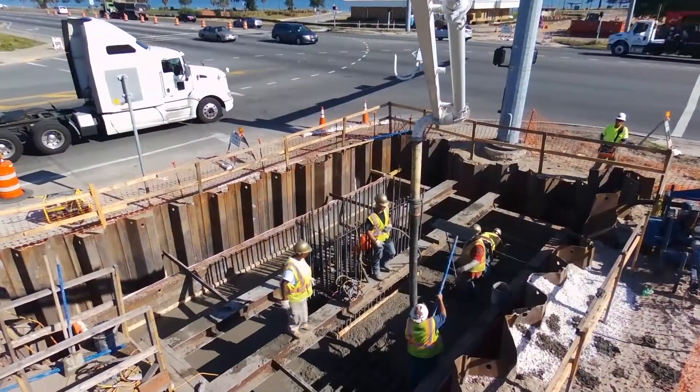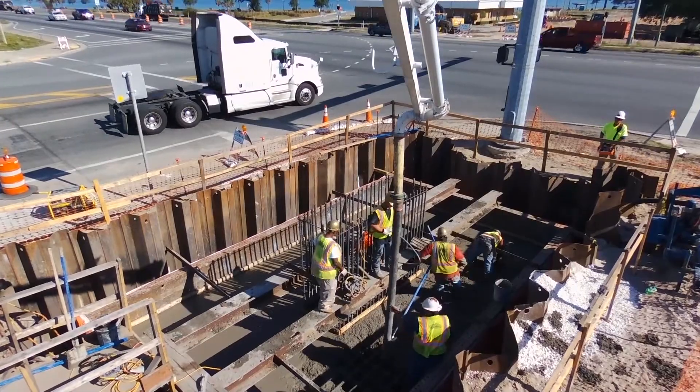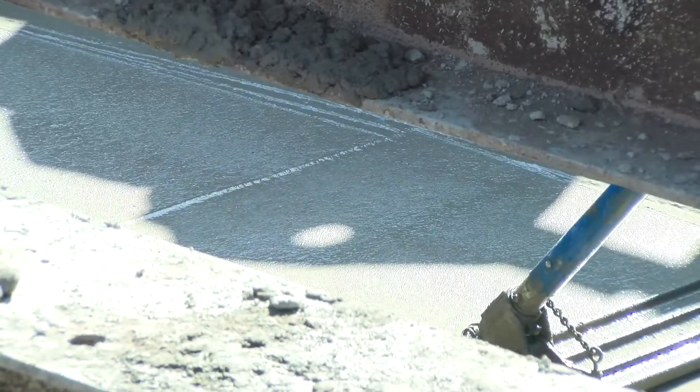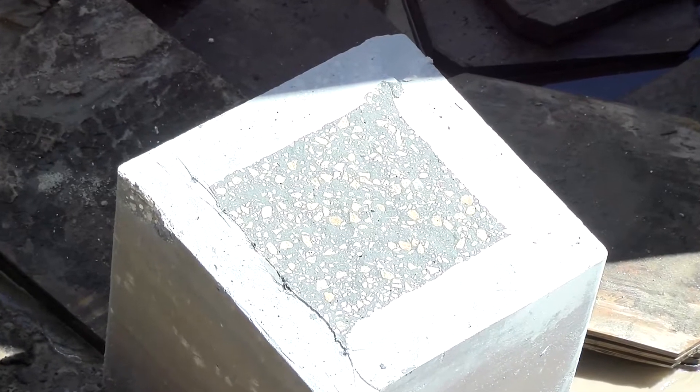Next, footers are constructed. Footers are an important part of the foundation construction and consist of concrete with rebar reinforcement. The primary purpose of footers is to prevent settling and provide permanent bridge foundation support by distributing the weight of the structure through the piling.